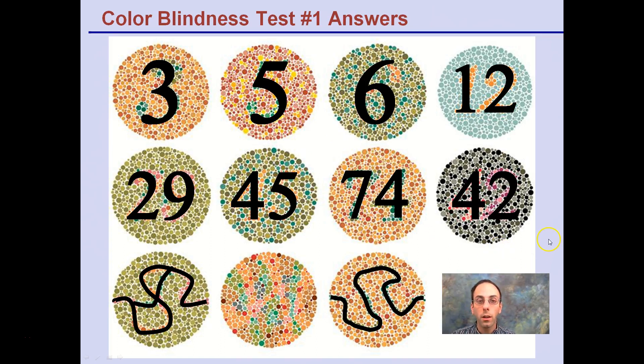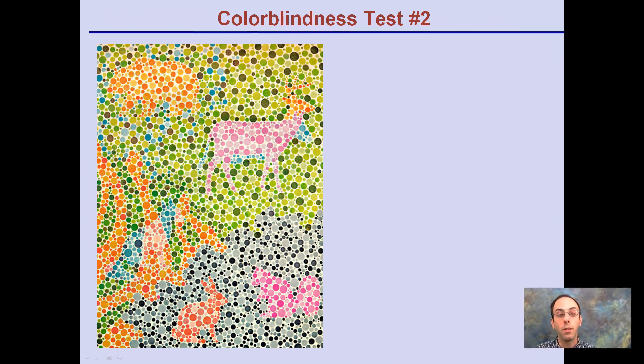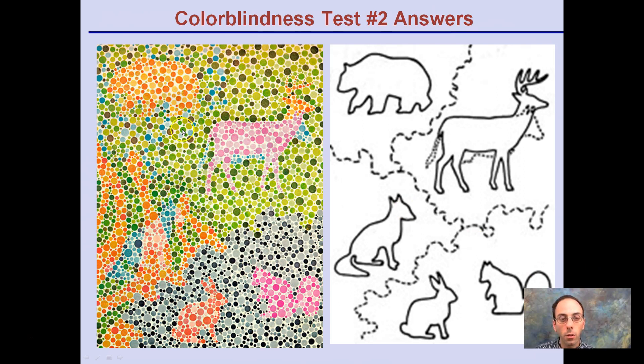Here's another example for those playing along at home. In this one, if you're seeing numbers, you're not in good shape — you should be seeing shapes, particularly animal shapes. You can pause before the answers are revealed. What you should see is: a bear in one region, an elk with a male in the foreground and a female in the background, a fox in another region, and a squirrel and rabbit in another area.